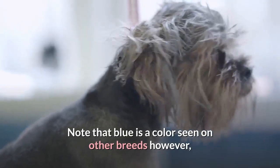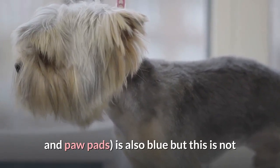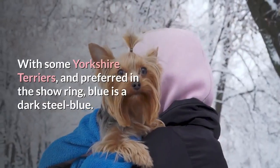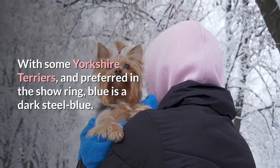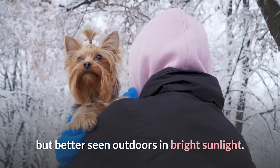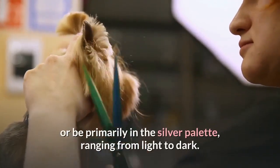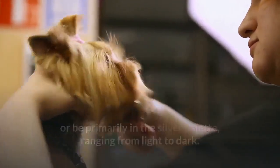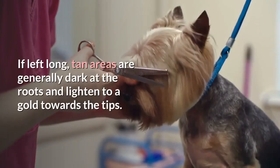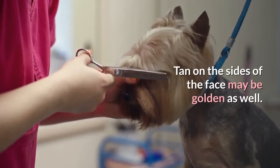Note that blue is a color seen on other breeds; however, with most of those dogs, skin pigmentation is also blue — but this is not so with the Yorkshire Terrier, which has black pigmentation. With some Yorkshire Terriers, and preferred in the show ring, blue is a dark steel blue that may be nearly indistinguishable from black but better seen outdoors in bright sunlight. With many Yorkies, blue sections can have intermingling silver hairs or be primarily in the silver palette, ranging from light to dark. There are also changes to tan hairs, seen primarily on the head and feet and sometimes legs — if left long, tan areas are generally dark at the roots and lighten to a gold towards the tips.